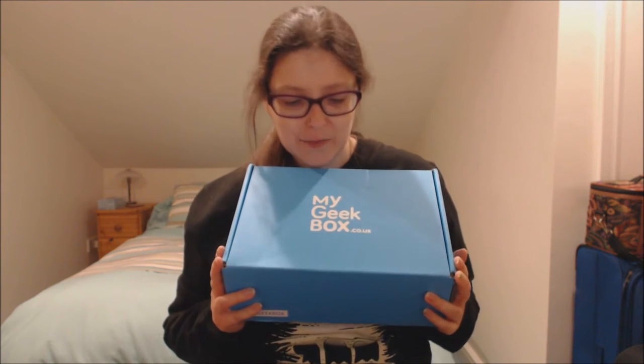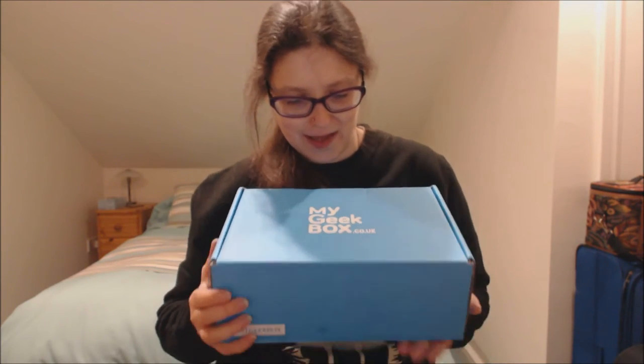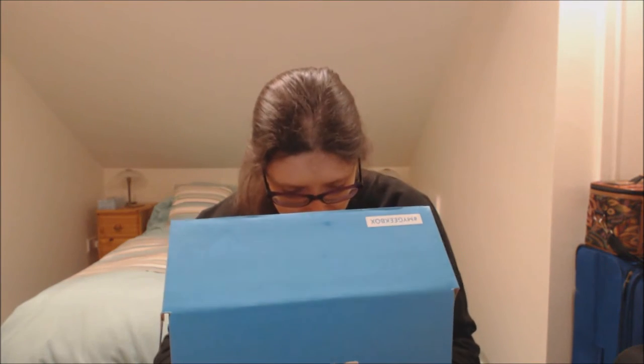Hello viewers, welcome to my YouTube channel Curiosity Box. In this video I'm showing you the October My Geek Box, and I've just forgotten what the theme is but it's sort of Halloween themed.